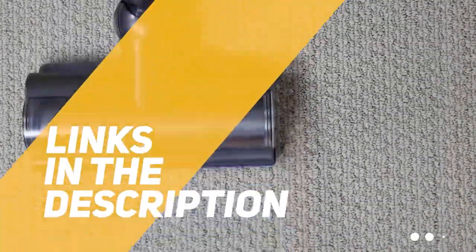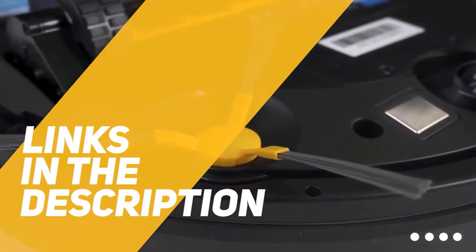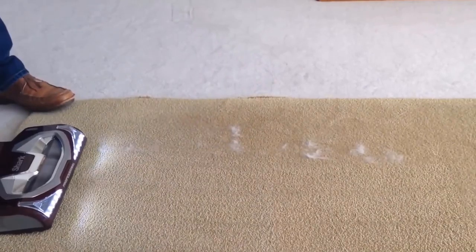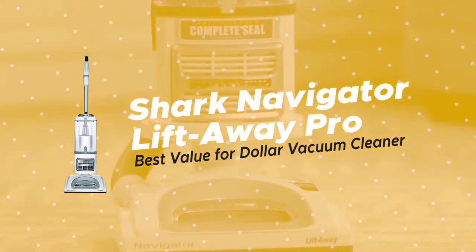All the links to find the best prices on the products mentioned in this video will be in the description below. Products are in no exact order, so be sure to stay tuned till the end so you don't miss anything. First, we're looking at the Shark Navigator Lift-Away Pro — our choice for best value.